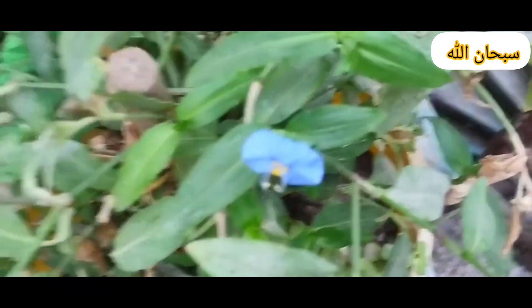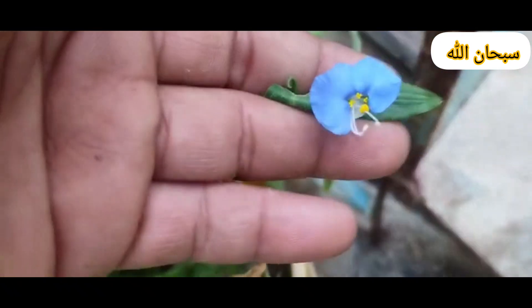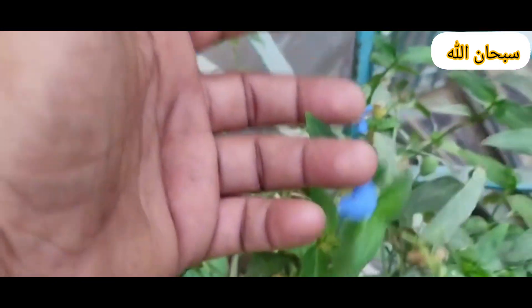Loki chili soil: Loki chili prefers well-drained, sandy loam soil with a pH of 6.0 to 7.0.